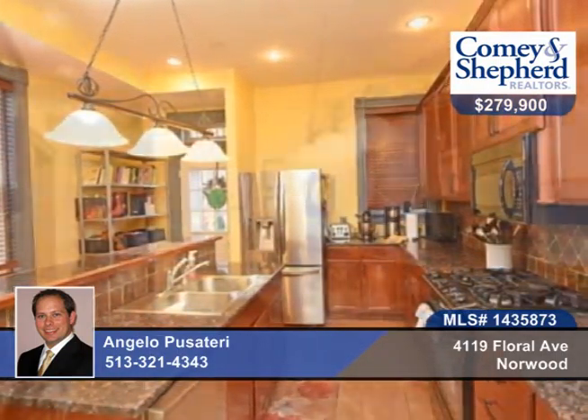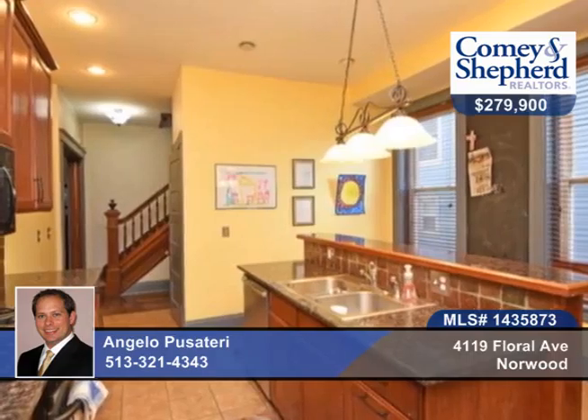Updates include the new furnace, new windows, renovated kitchen and baths, and a fenced yard with newer paver patio, and mature landscaping.